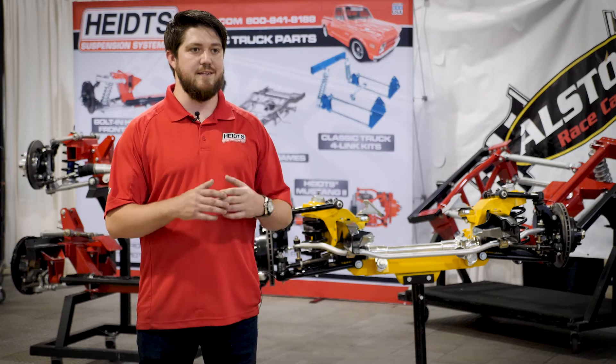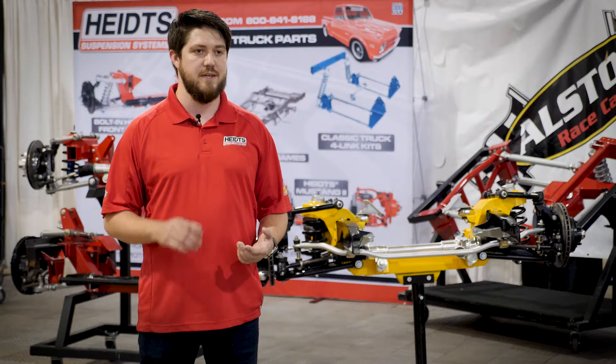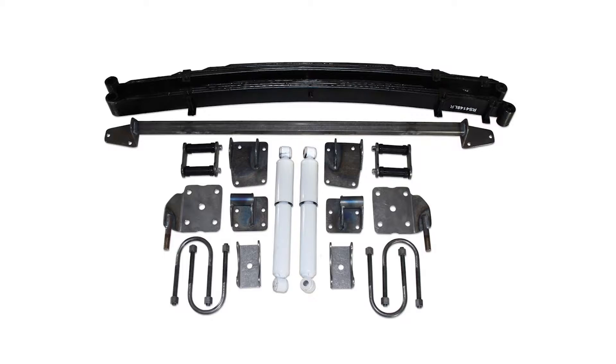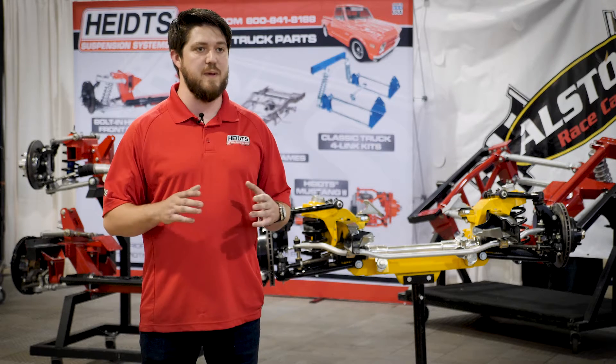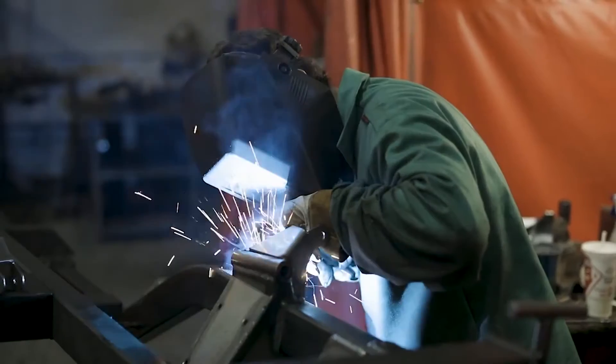Heights is excited to carry on the reputation Chassis Engineering has built over the past 50 years of business for simple, easy-to-install parts that are effective and durable. Customers from Summit or Chassis Engineering can expect the same high-quality parts delivered through the Heights Automotive production model.